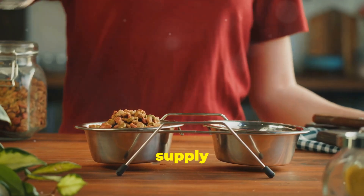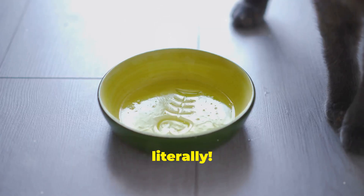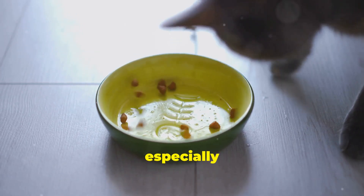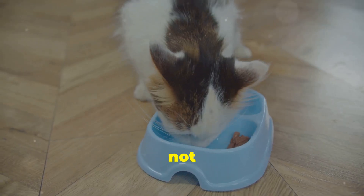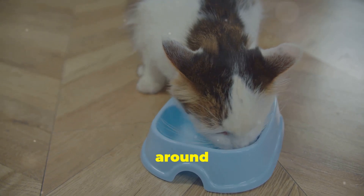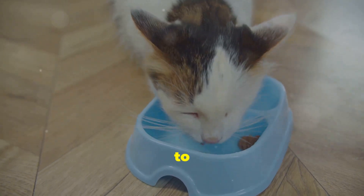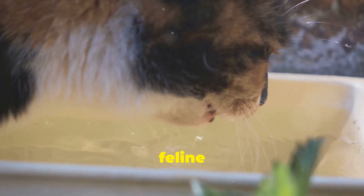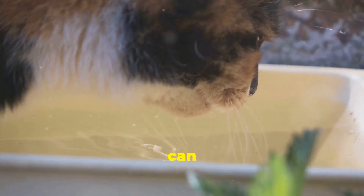Here's a cool tip — literally. Toss a few ice cubes into their water bowl. This can be especially helpful during hot summer months when water can warm up quickly. It'll not only keep the water cooler for longer, but some cats love batting around those little ice chips. It turns drinking water into a fun activity, encouraging them to hydrate more often.